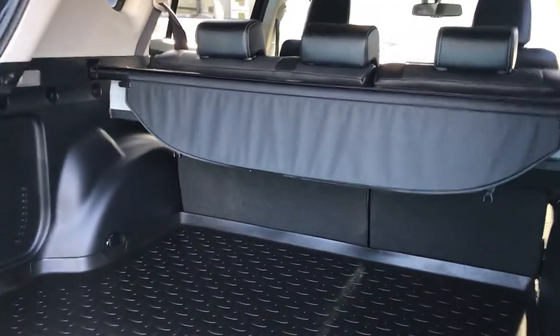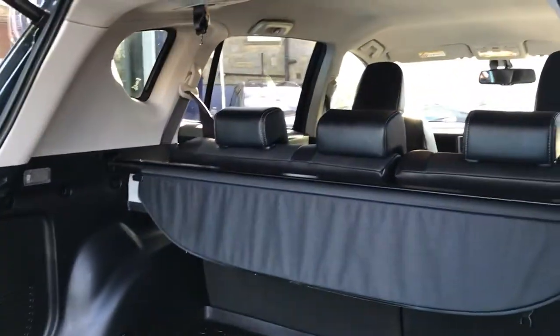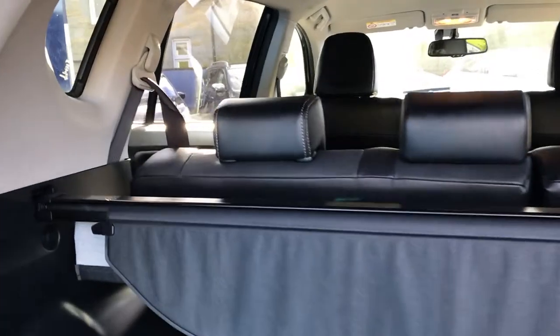You've got a lovely amount of space in the boot, a nice-height parcel shelf for privacy, and rear folding seats as well.